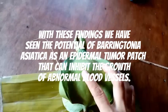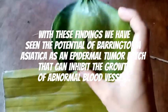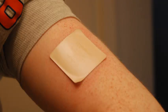With these findings, we have seen the potential of Barringtonia asiatica as an epidermal tumor patch that can inhibit the growth of abnormal blood vessels. Hence, Barringtonia asiatica can be an alternative, non-invasive treatment for tumors.